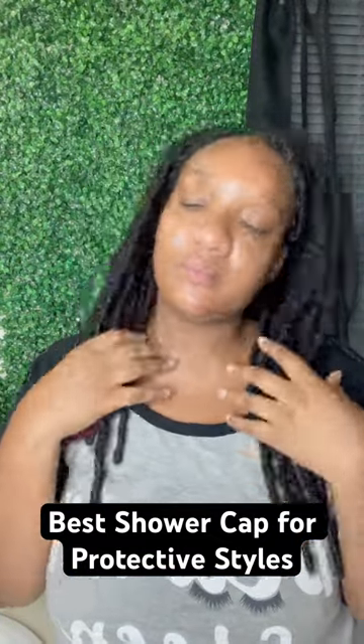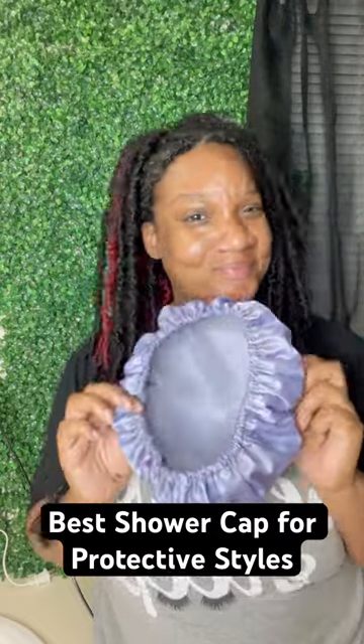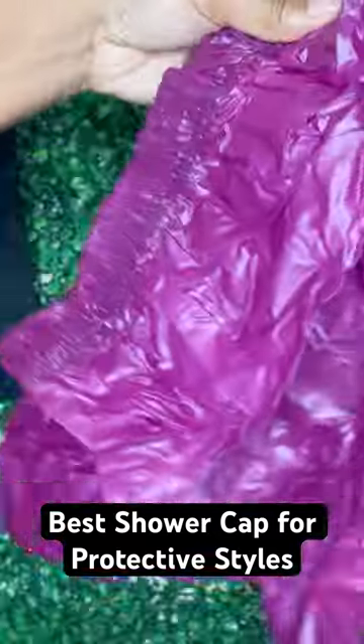Have you ever been about to take a shower and then realized how would you cover your protective style in the shower? Well, I have the perfect solution — the extra long braid shower cap from Jenny Cap.